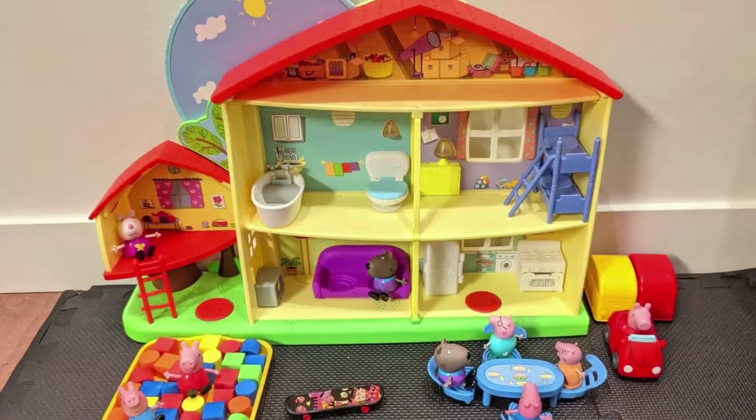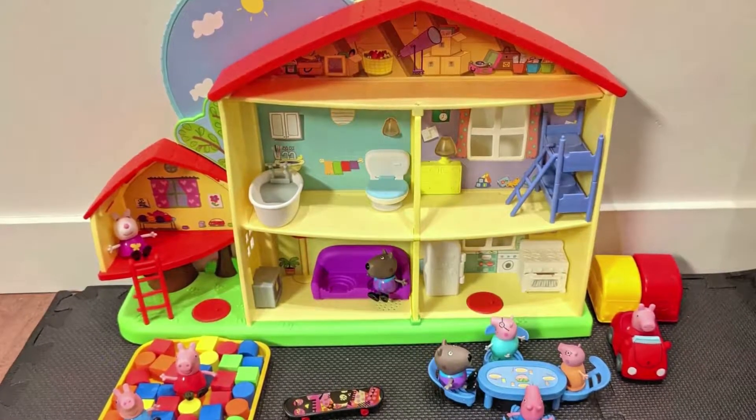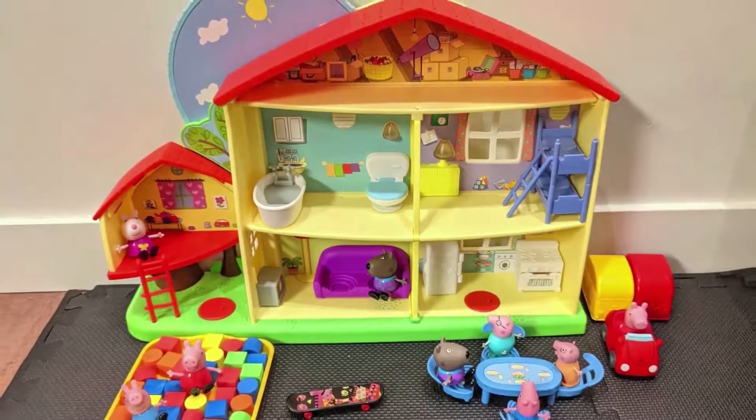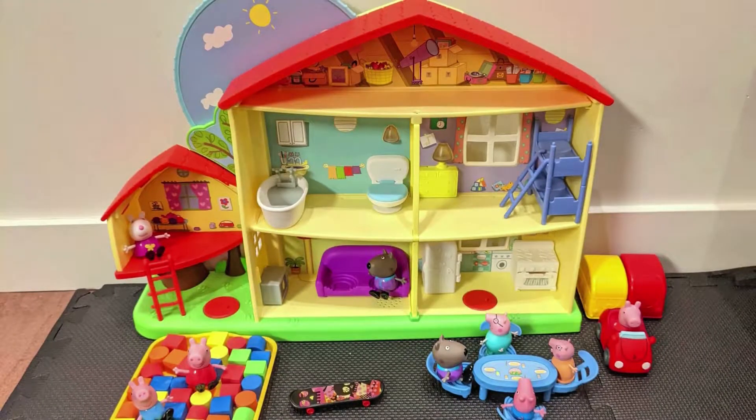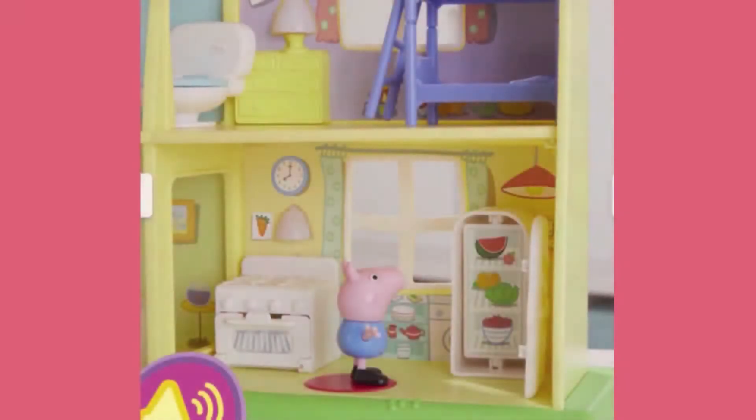Hi guys and welcome back to my channel. Today I'm gonna be reviewing Peppa Pig's Adventure Playtime to Bedtime House toy with speech, lights and sounds. Three figures, routine accessories, ages 3 and up.